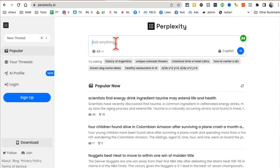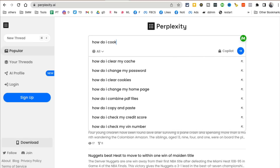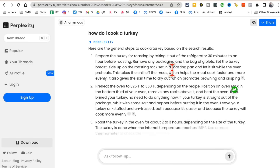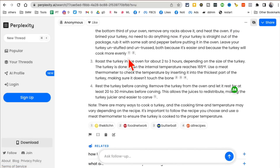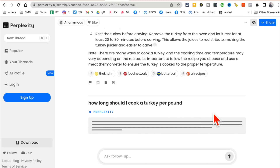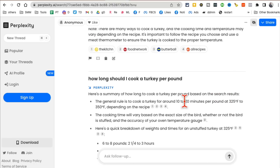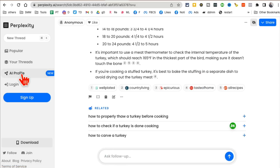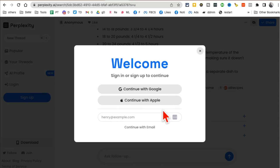Let's say I ask 'how do I cook a turkey?' — it gives me the answer with all the steps. You'll also notice it shows all the resources it used, plus follow-up questions like 'How long should I cook the turkey per pound?' — and it gives me 20 minutes per pound and the temperature. It also launched AI profiles, so if you sign in and create an account, your searches will be customized based on your profile.